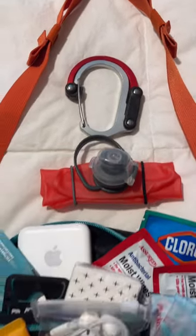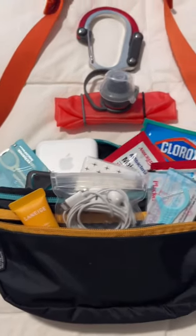I carry a fanny pack like this and I fill it with the things that are going to keep me comfortable on my flight. This allows me to keep everything I need close at hand.